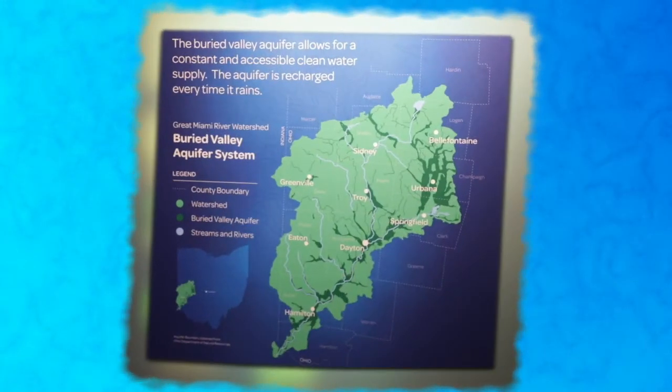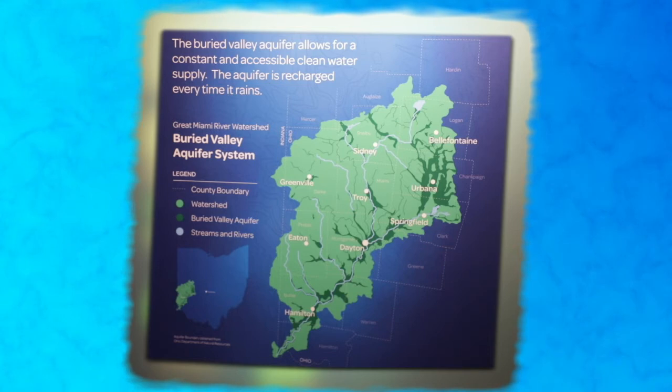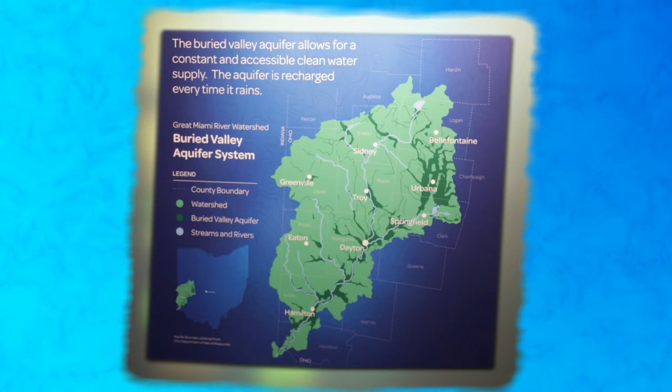An aquifer is an underground layer or body of porous rock, sand, or gravel that is filled with water. Today, rain continues to recharge or fill the aquifer beneath our feet. We'll learn more about the importance of our aquifer in the next video, but first let's continue with our history.